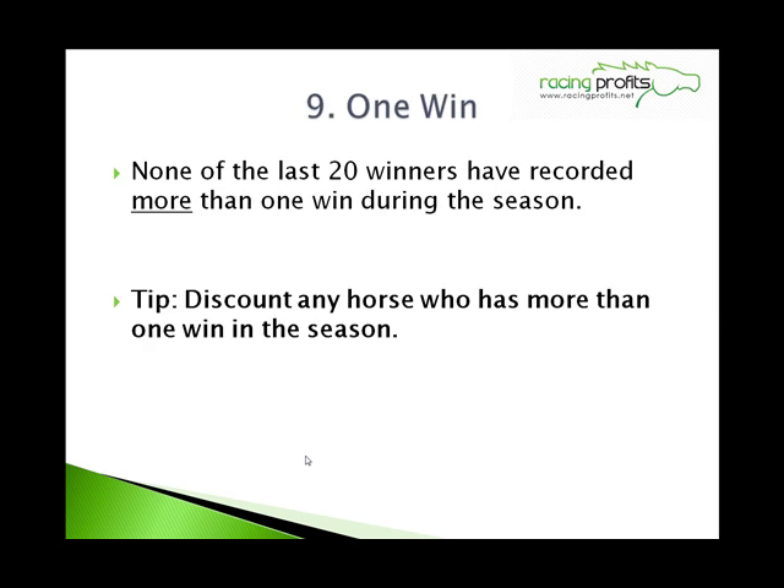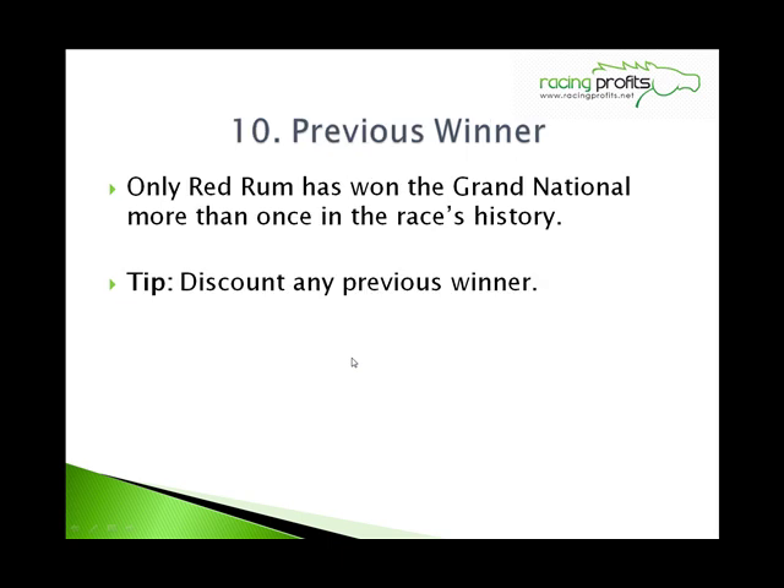Number 9: One win. None of the last 20 winners of the race have recorded more than one win during the season, so discount any horse who has more than one win in the season. Number 10: Previous winners. Only Red Rum has ever won the Grand National more than once in the race's history, so you can discount any previous winner fairly safely.